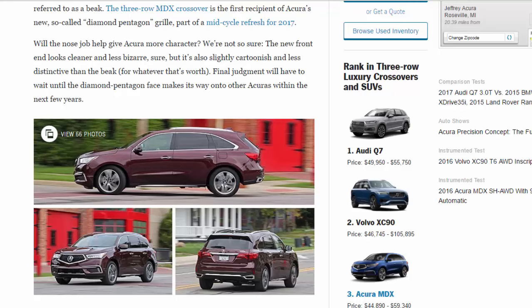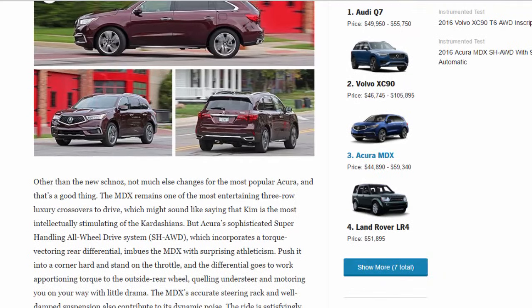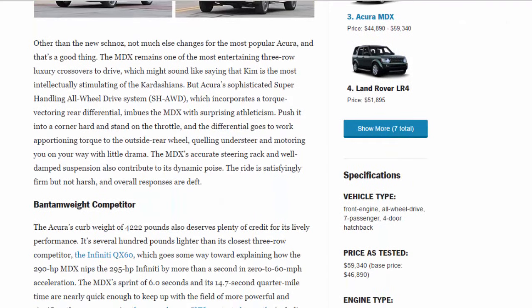Other than the new schnoz, not much else changes for the most popular Acura, and that's a good thing. The MDX remains one of the most entertaining three-row luxury crossovers to drive. Acura's sophisticated super-handling all-wheel drive system, SH-AWD, incorporates a torque-vectoring rear differential that imbues the MDX with surprising athleticism.